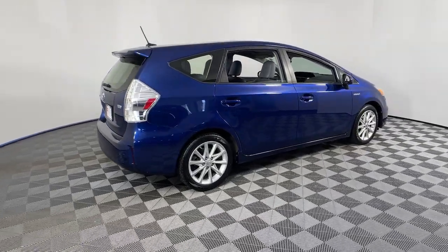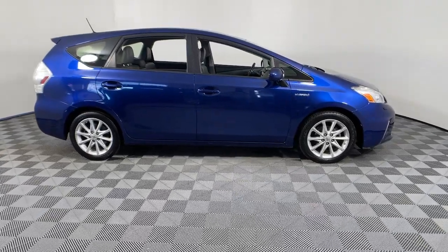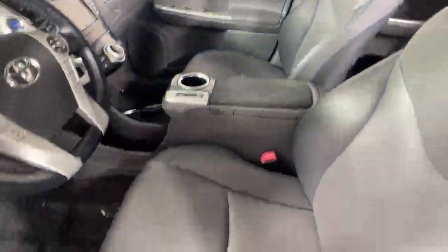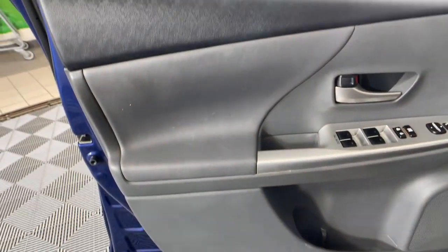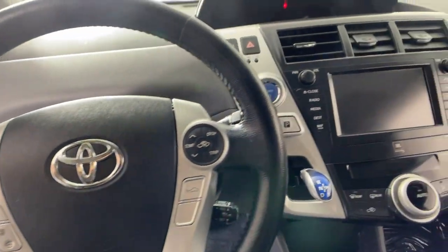You will be amazed by this 2014 Toyota Prius V. With less than 110,000 miles on the odometer, this vehicle stands out from the rest. Make your busy life easier and more comfortable in this super practical Prius V.